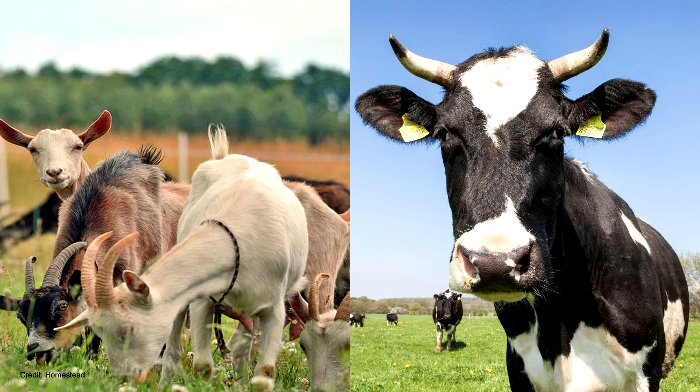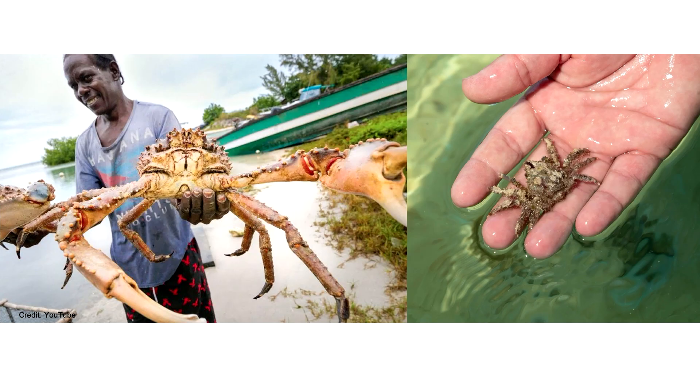If I were to ask you what species comes to mind when you think of a grazer, you would probably say a cow or maybe a goat. But what if I told you that the species I'd be talking about today has six legs and two claws? The Caribbean king crab is a grazer that consumes a diet almost entirely made up of algae, and the small juvenile crabs eat just as much algae as the large crabs.